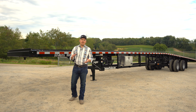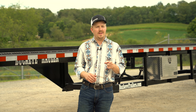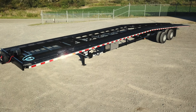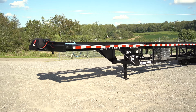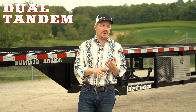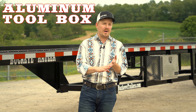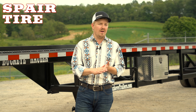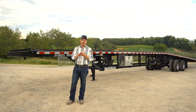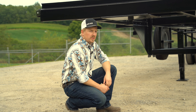Hey guys, it's Mark with Buckeye Trailer and Fab Company. Let's talk trailers. I have with me a Buckeye Max Light 50-foot low profile. This trailer is the lightest trailer in its class, coming in at 6,300 pounds, with dual tandem 10K axles, 9-foot aluminum ramps, an aluminum toolbox, and a spare tire — maximizing your payload and your profits. Let's get right in and take a walk around, starting at the front.